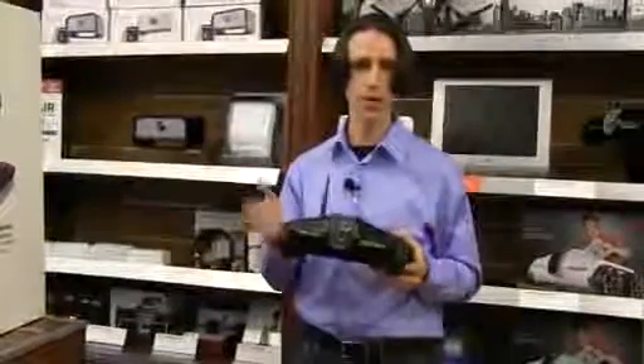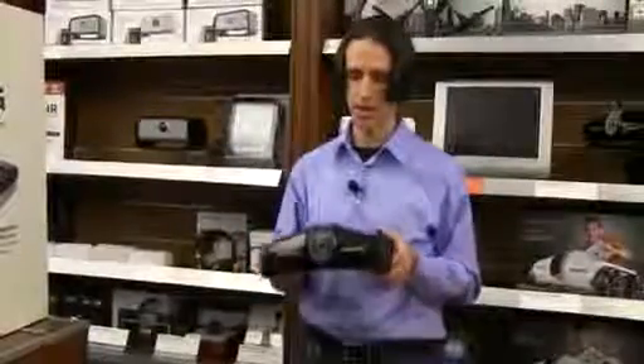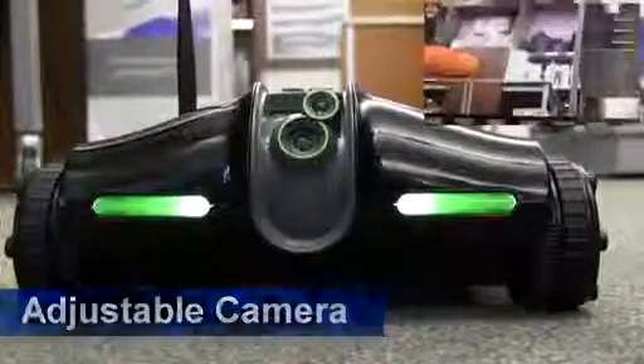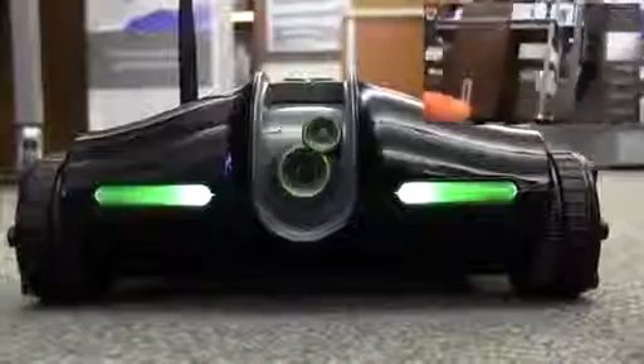It drives with your Android or Apple tablet or smartphone, and what's great about this is it actually shoots photos and videos and allows you to easily share on Facebook or YouTube. It's got an adjustable camera you can control from your device — something we added based on customer feedback we got from Rover 1.